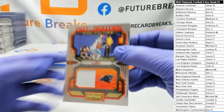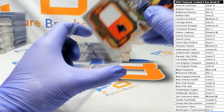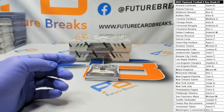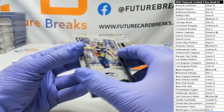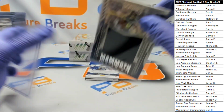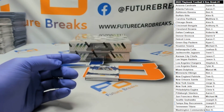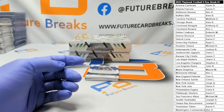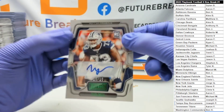P.J. Moore patch out of 99. We have a Kenneth Walker out of 99. Tyler Smith rookie auto numbered to 10.